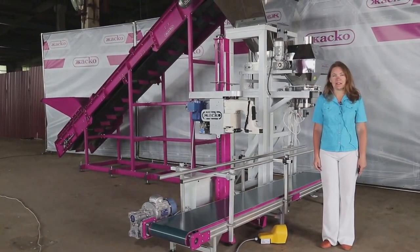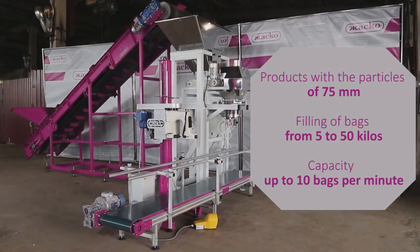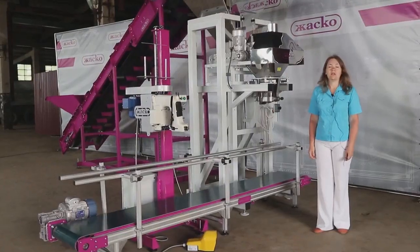Hello! I would like to present our dosing and packaging system KFU1K. This equipment is designed for dosing and packaging of bituminous coal and other heavy materials which come in big lumps into open bags.